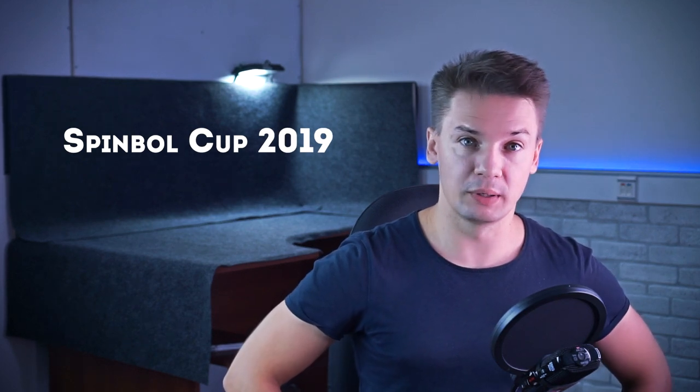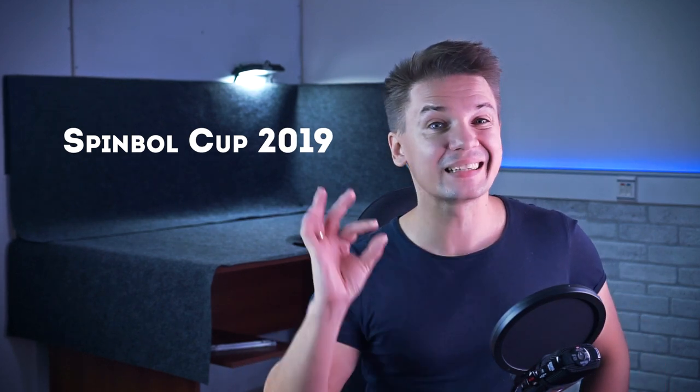Hello, you are on Penstock, a channel about pen spinning. Today we will look at applicants for the biggest pen spinning tournament in our community – Spinball Cup 2019. As you already know, it will happen this October. By the way, I made a little teaser video about this event – watch it if you still haven't, and share with your friends to help promote the tournament.